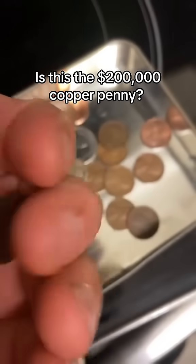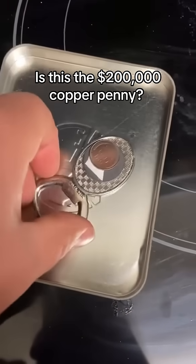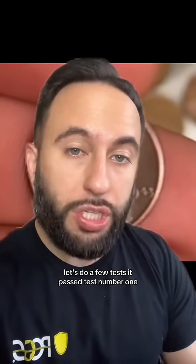Is this the $200,000 copper penny? Did he just find the Holy Grail 1943 copper penny? Well, let's do a few tests.